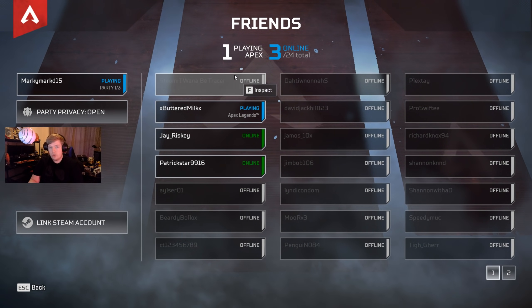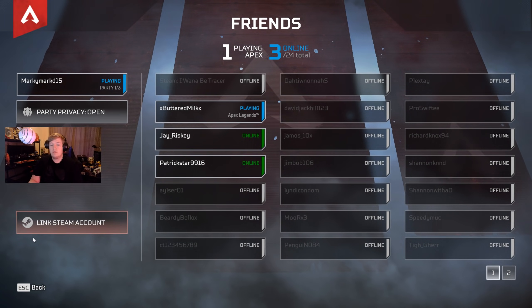So yeah guys, big shout out to Adam — links in the description. See you in the next video.